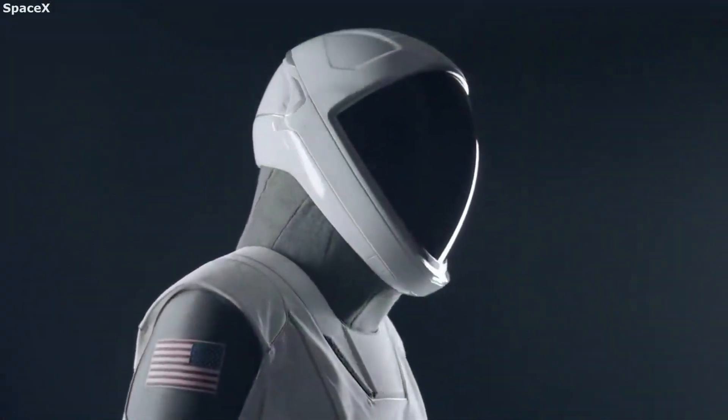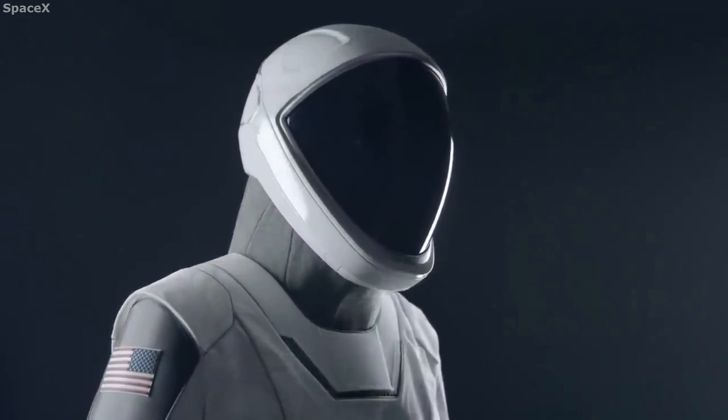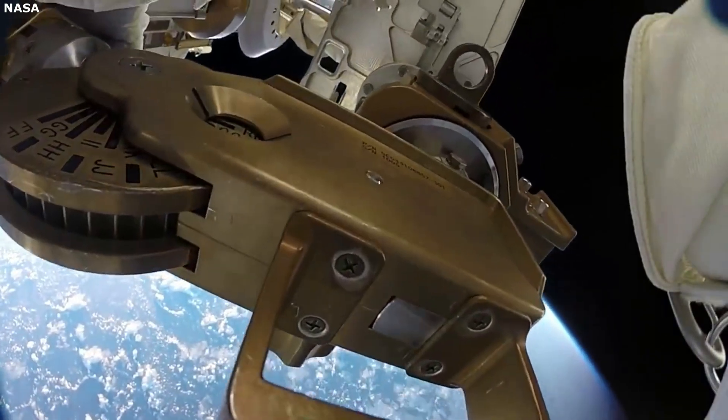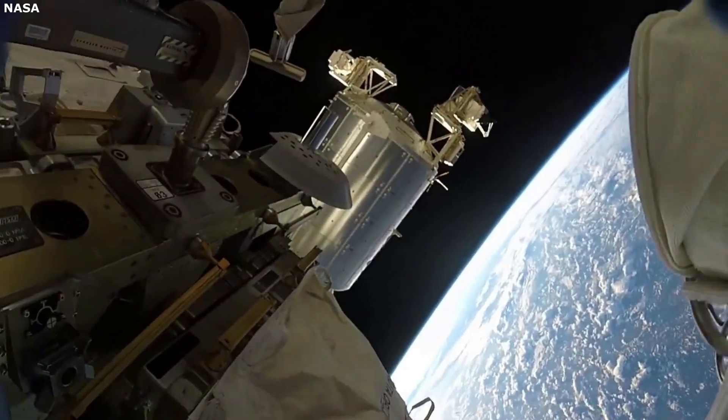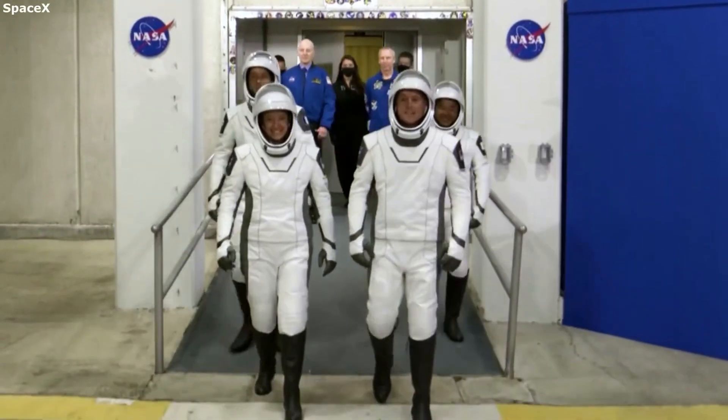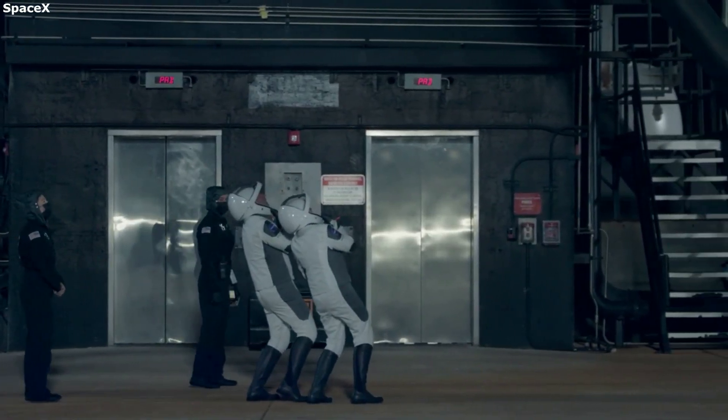Hello everyone, today we are taking a look at SpaceX's next generation EVA spacesuit. A spacesuit is a complex and necessary piece of equipment for astronauts. There are many different types of spacesuits that each serve a specific purpose. SpaceX's current suit is very popular thanks to its use in unique missions and its stylish design.